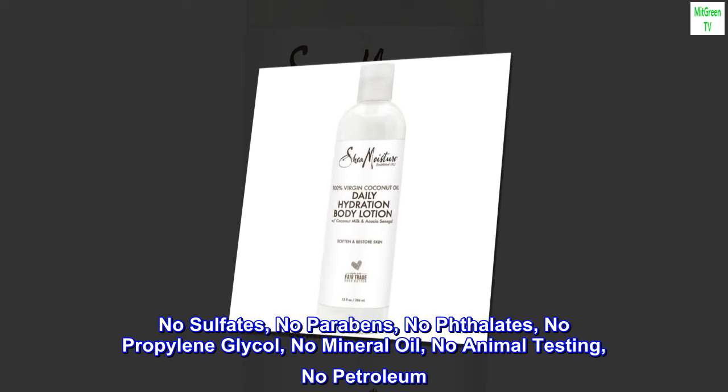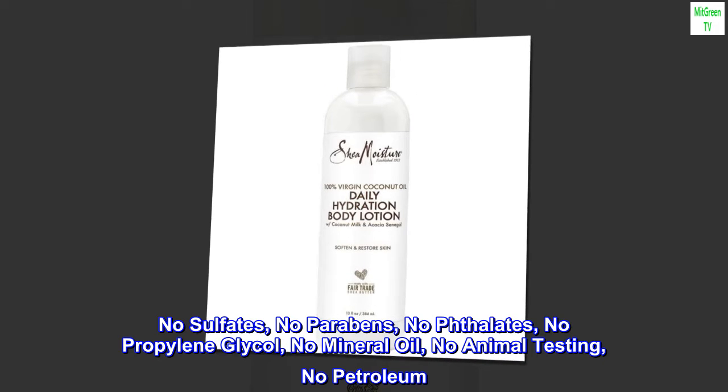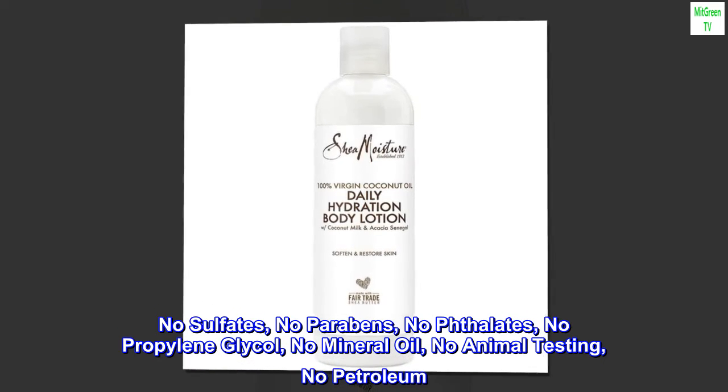No sulfates, no parabens, no phthalates, no propylene glycol, no mineral oil, no animal testing, no petroleum.